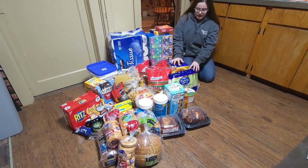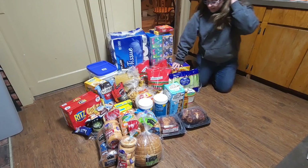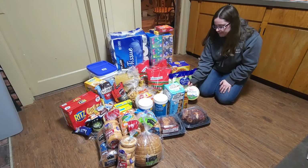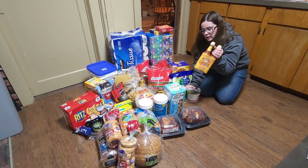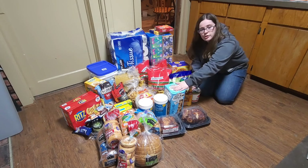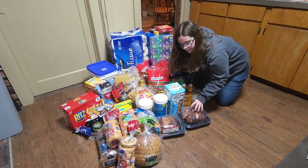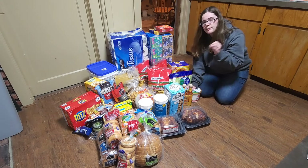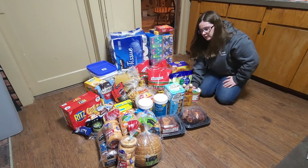I got some Honey Bunches of Oats cereal, romaine lettuce, some sour cream, some ranch, Cholula sauce, some chewy granola bars, and two rotisserie chickens. I figured I could break them apart, put them in a bag, and freeze the chicken for a quick and easy add-in to a meal later on.